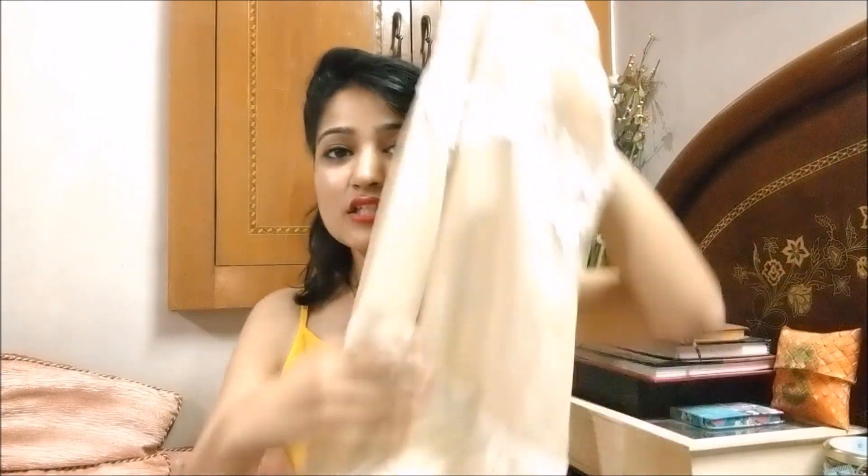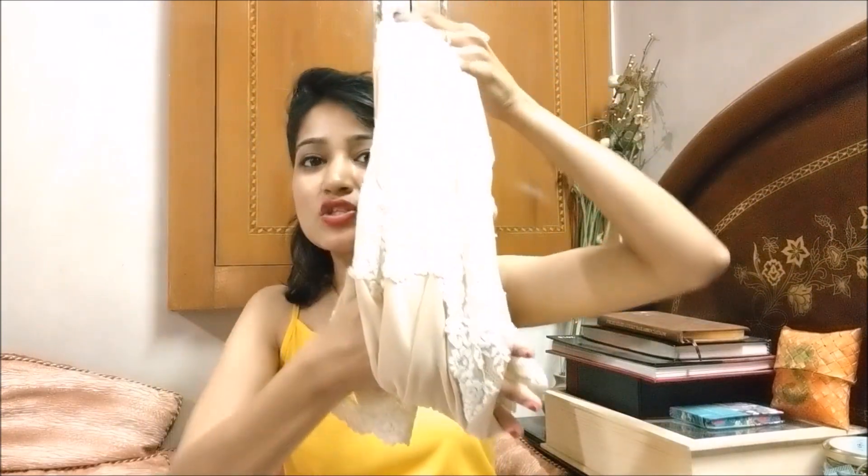Lace, net, and mesh details just add to the whole look and make you look more stylish effortlessly. You can wear it as a dress, pair it with any skirt on the bottom, fold it, or wear it with any jeans. The possibilities are endless, so you can definitely play around with them.